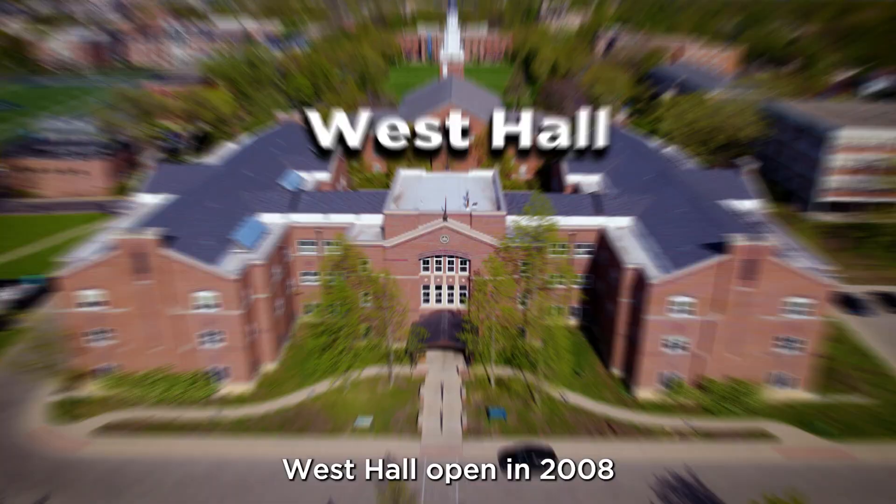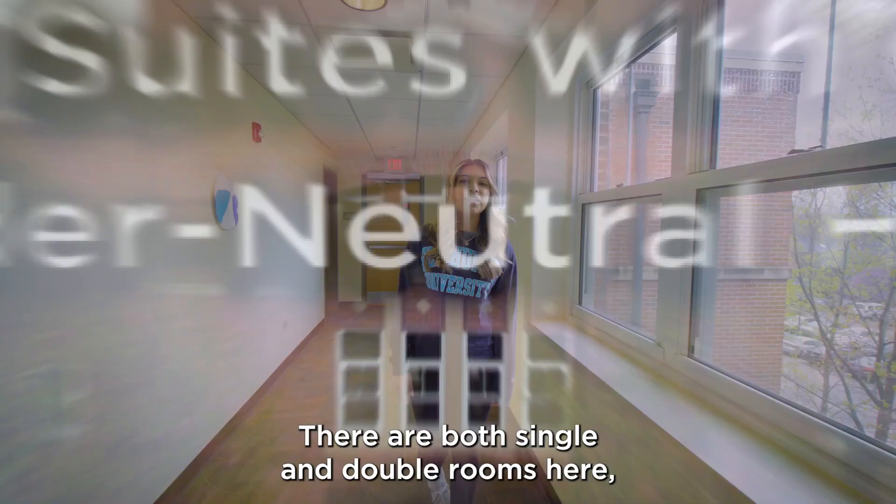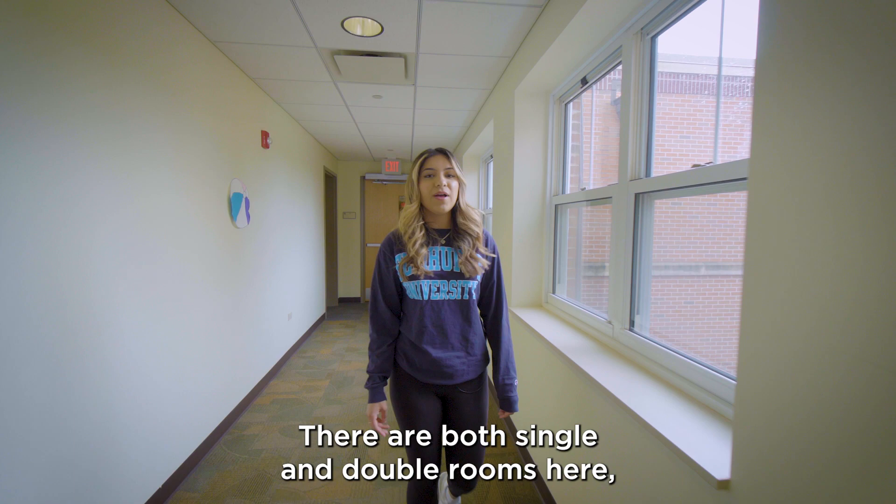West Hall opened in 2008 and is Elmhurst's newest residence hall on campus. It houses juniors, seniors and graduate students. There are both single and double rooms here, and they share a common furnished lounge with a private bathroom.